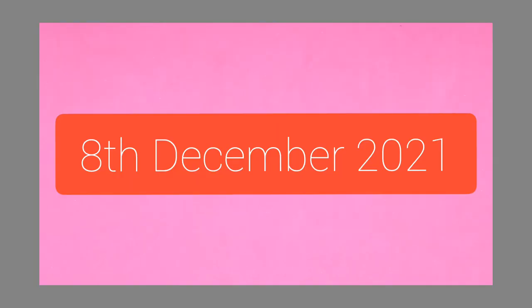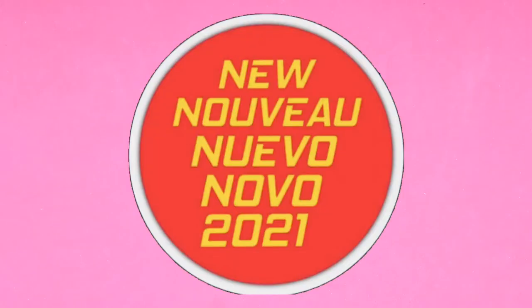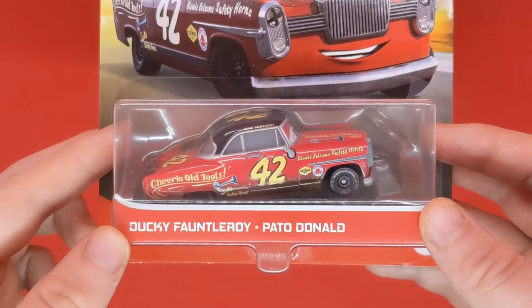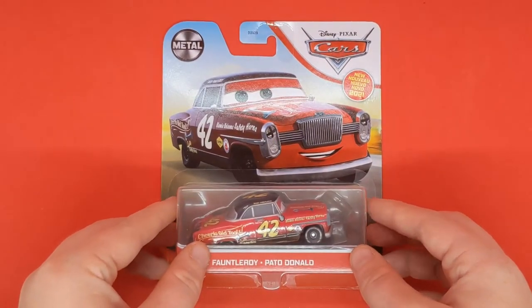Today is the 8th of December. We'll be taking a closer look at one of the new for 2021 Docks Racing Days Piston Cup races — Ducky Fontleroy, a.k.a. Patel Donald, a.k.a. Donald Duck. We'll talk about that in just a few seconds.